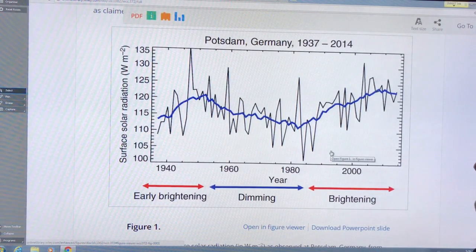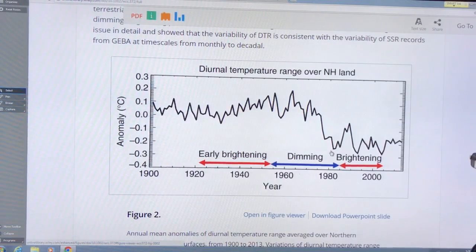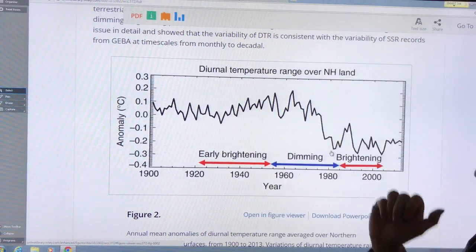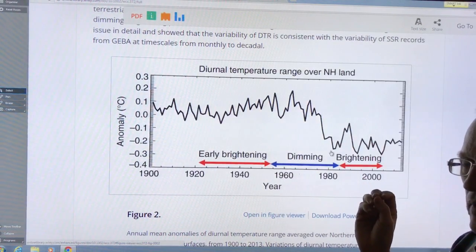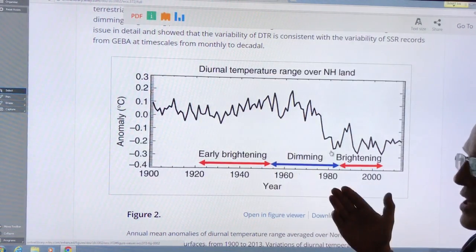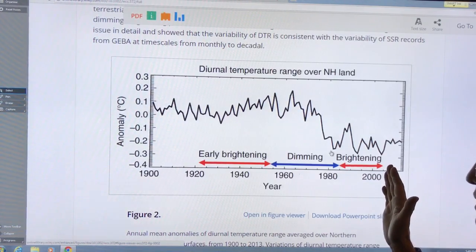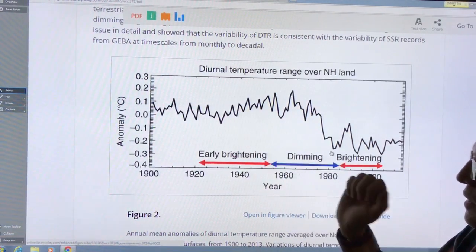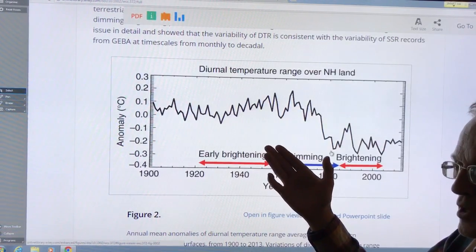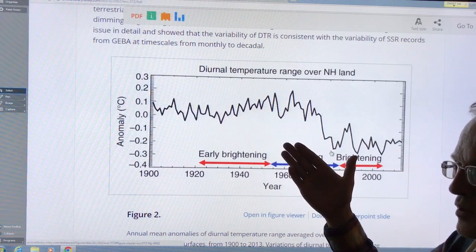The key points of the paper include the diurnal, or daily, temperature range over northern hemisphere land. When we look at these periods seen around the world at various sites — an early brightening period, a dimming period, and a subsequent brightening period — the daily temperature range was increasing during brightening. When transmission of light through the atmosphere increases with fewer aerosols, the daily temperature range becomes larger.